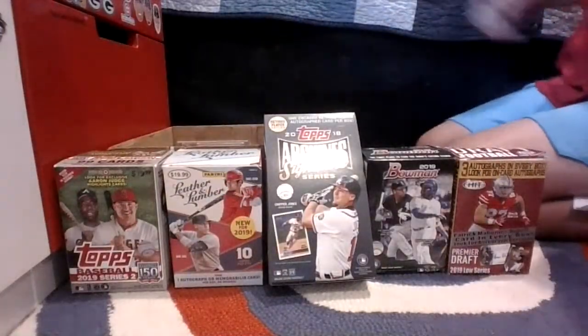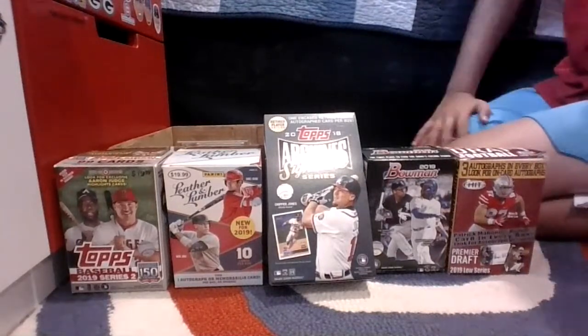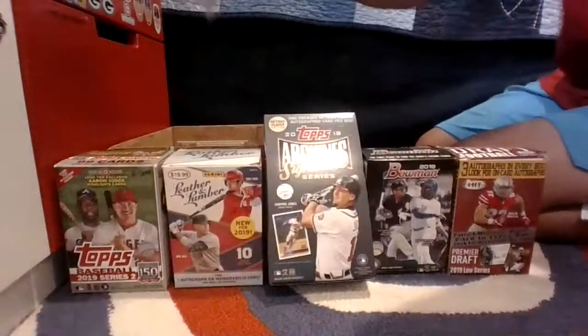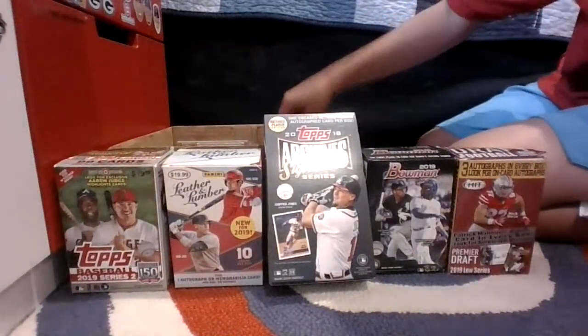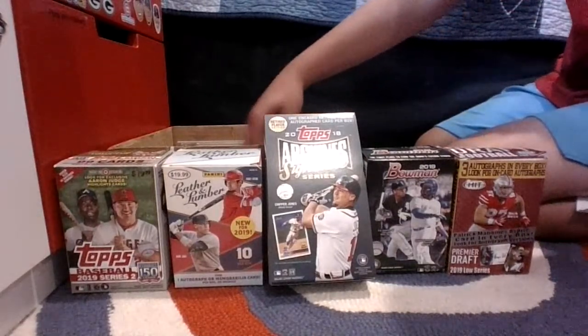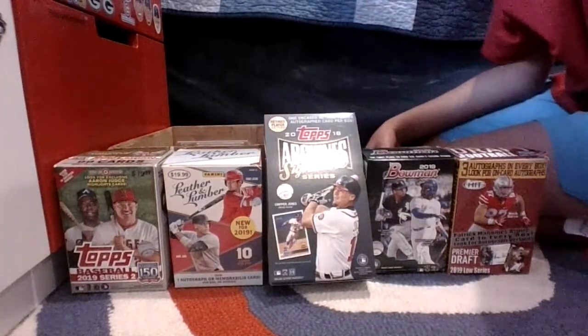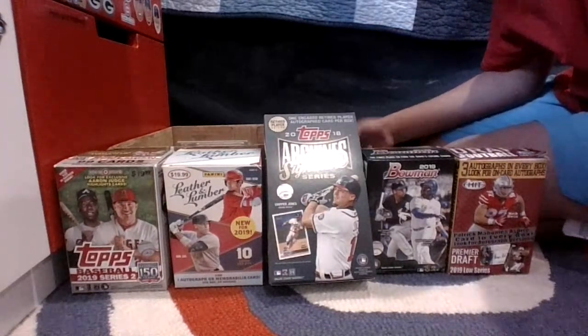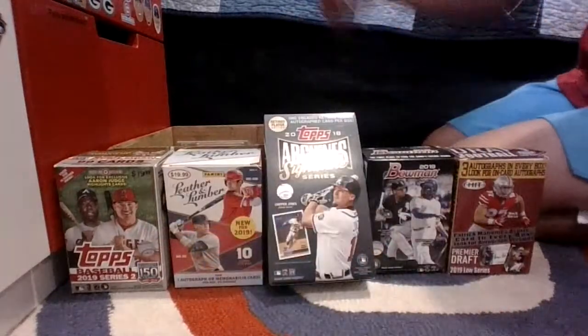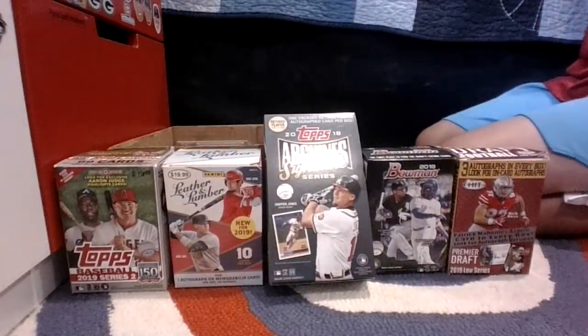He sent me a Chipper Jones relic card, a Craig Kimbrel rookie card which is really cool — it's an Allen & Ginter's relic, my only Allen & Ginter relic. He sent me a Bill Dickey bat relic, which is cool. And then he sent me a ten dollar PS4 gift card, which is really cool. I'm probably going to use it for The Show or if I want to buy a new game. Haven't played The Show in a while.